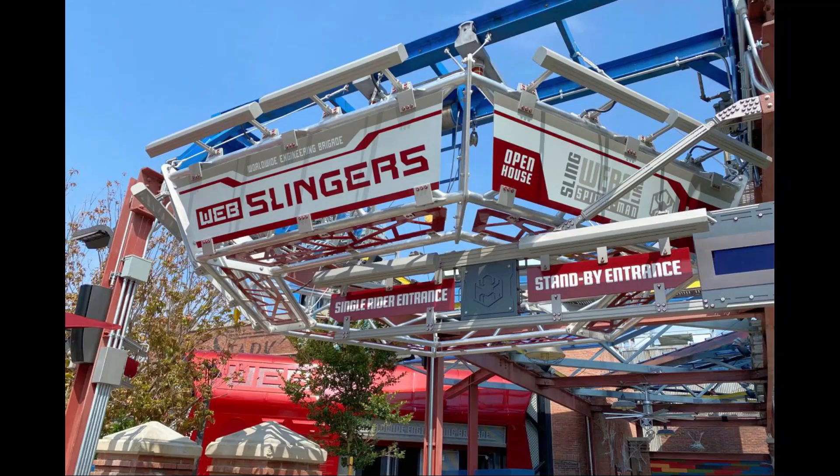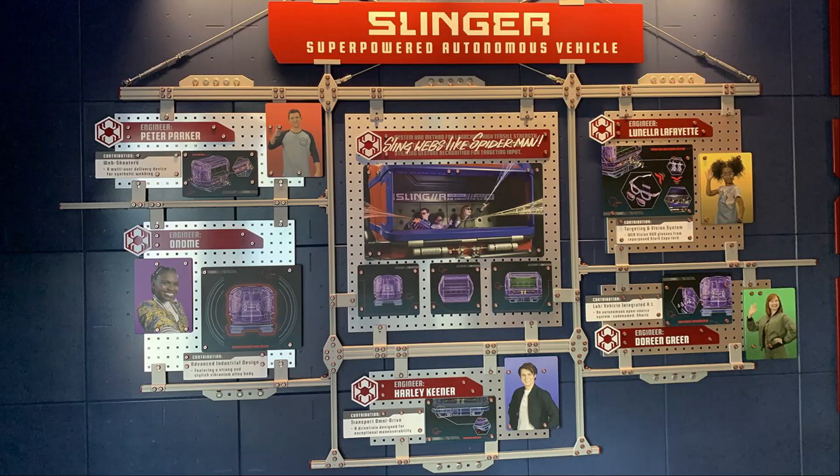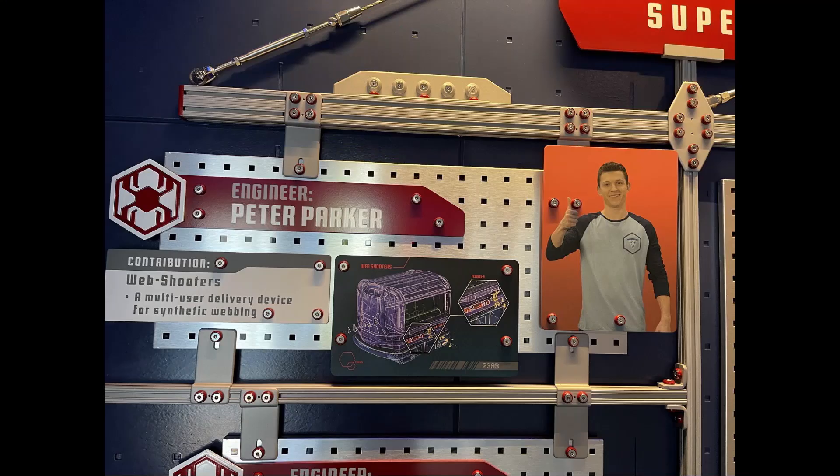Next we're going to look at Web Slingers: A Spider-Man Adventure, which opened on June 4th of 2022. It is also located in Avengers Campus at Disneyland, California, along with the Guardians of the Galaxy Mission Breakout and also an Ant-Man-inspired Pym Test Kitchen, which will come into play as we move along. Guests visit WEB — Worldwide Engineering Brigade — where Peter Parker is demonstrating his new battle companions called Spider-Bots. Guests enter the main headquarters of WEB, a program funded by Tony Stark to bring the world's youngest engineers together to build innovative technology for the future. We meet several of those engineers: Harley Keener, Anome, Dorian Green, and Lunella Lafayette — and of course, Peter Parker himself.